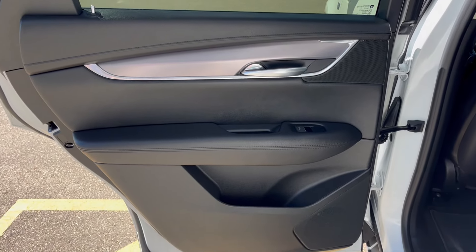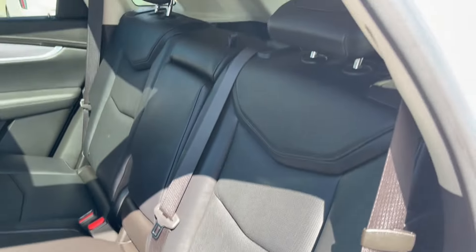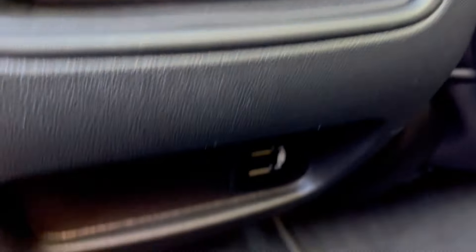Now checking out the rear interior, here's our door with powered windows and storage below. Taking a look at the seats, we have a 60-40 seat split, and we can hop inside. In the back of each seat, we have magazine holders. In the middle is the rear climate control, and there's some storage. At the bottom, we have two USB plug-ins.